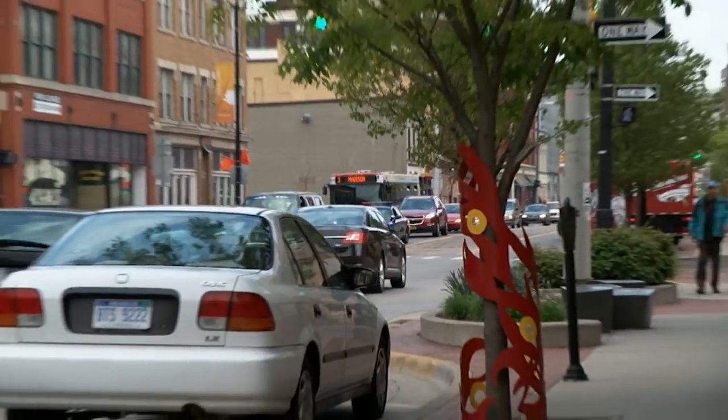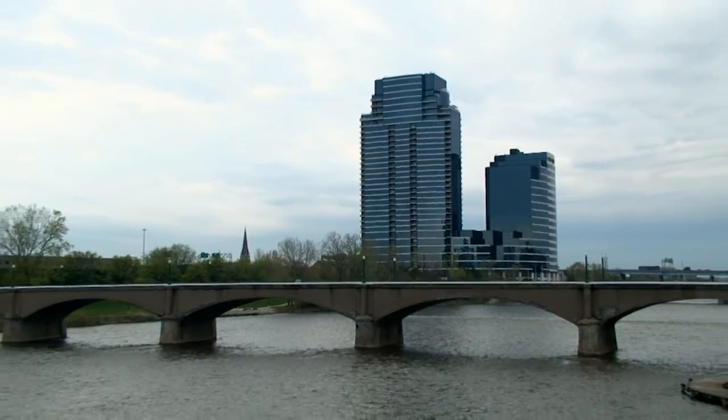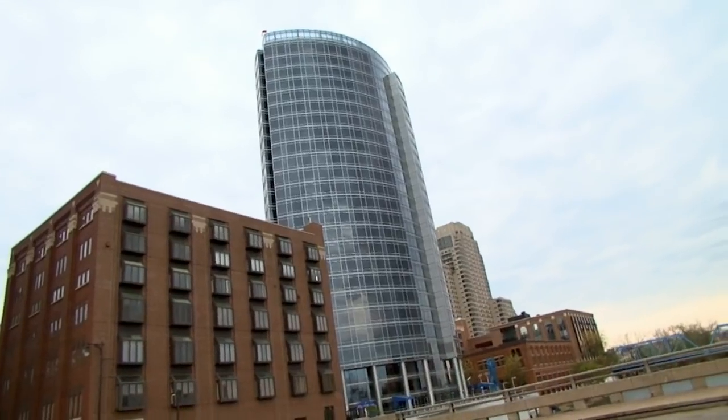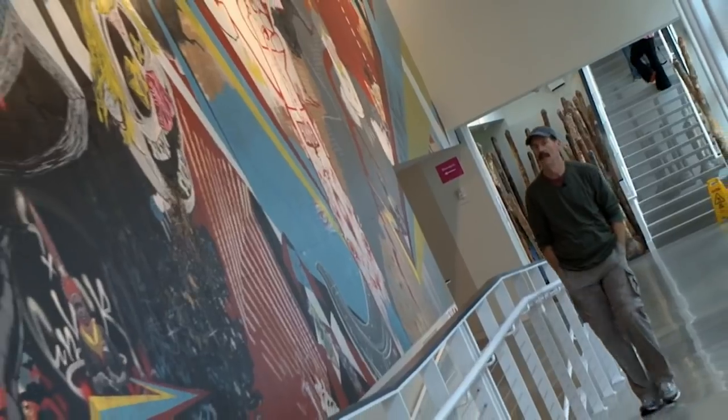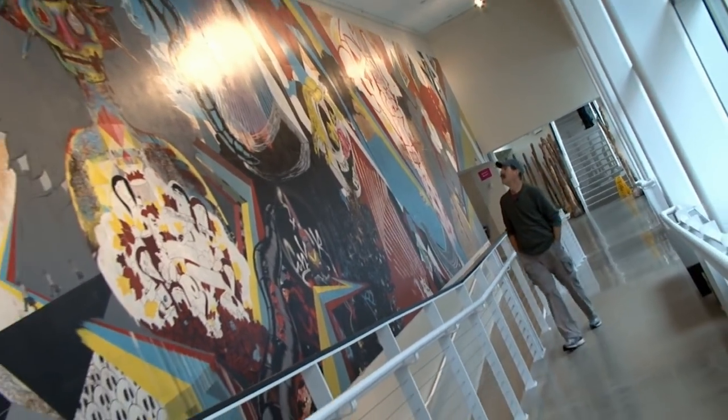Of all the grand cities we go to in Michigan, there's one we keep coming back to over and over again, but for good reason — actually, for a ton of good reasons. Over the past decade, we've given you a lot of reasons to visit this great town. But if you feel the need for more, get out your bucket and add to the list. Because Grand Rapids has it all.